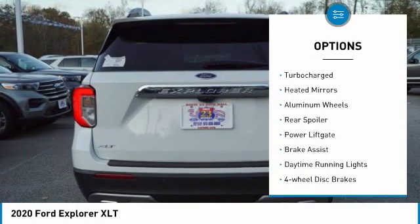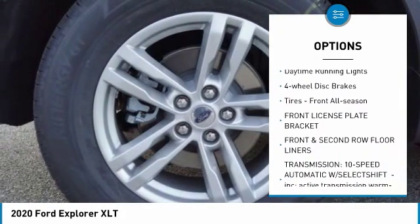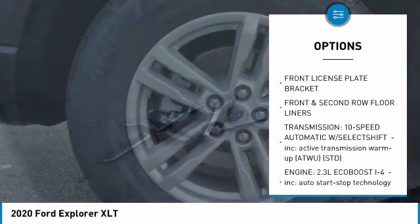Four-wheel drive, turbocharged, heated mirrors, aluminum wheels, rear spoiler, power liftgate, brake assist, daytime running lights, four-wheel disc brakes, tires.